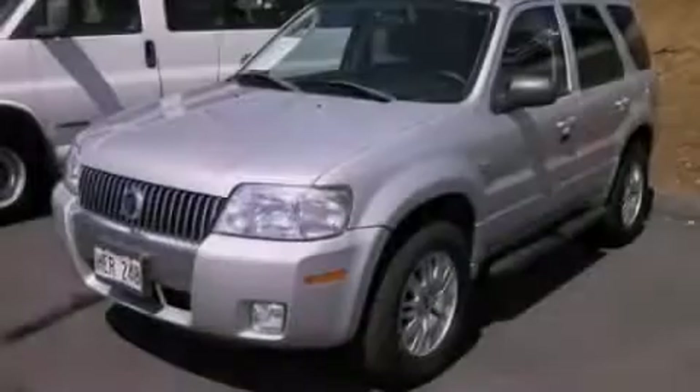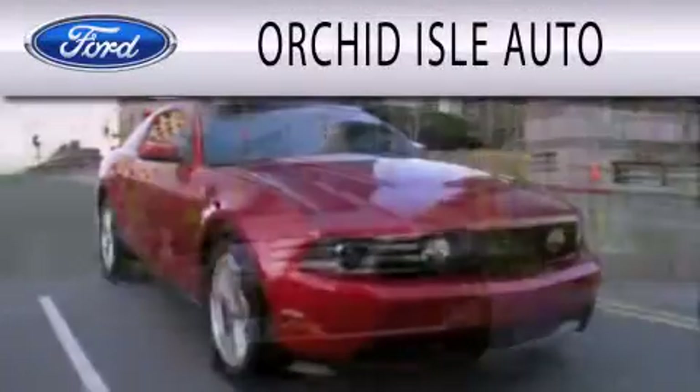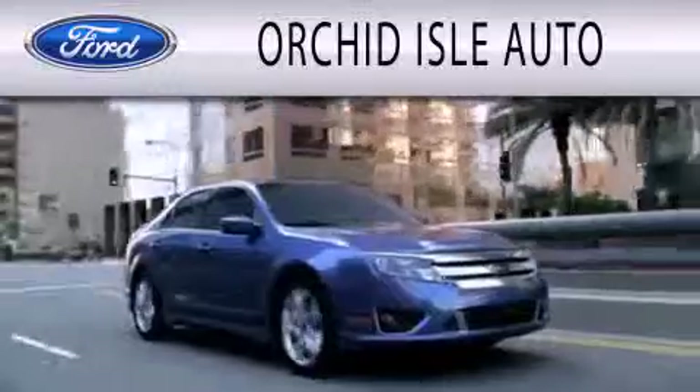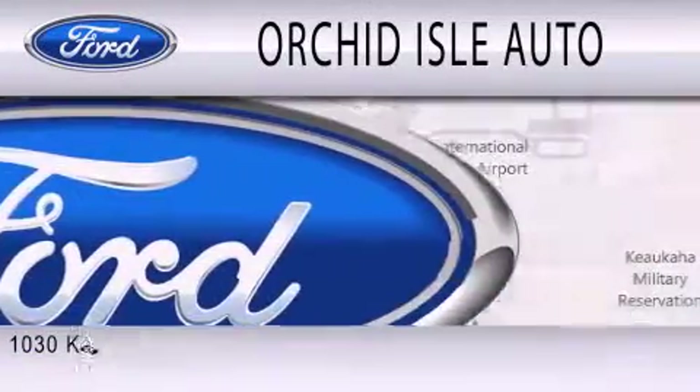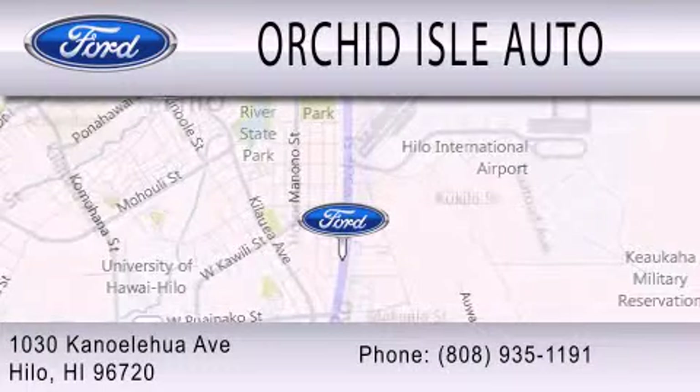Stop by today and test drive this vehicle for yourself. Orchid Isle Auto is dedicated to doing everything possible to ensure that the experience you have selecting your next vehicle is as pleasant as possible. We are located at 1030 Kanoa Lahua Avenue in Hilo.